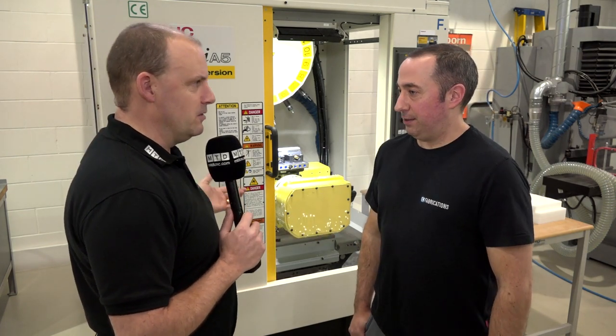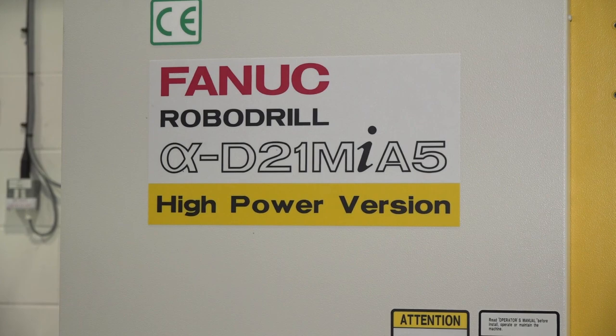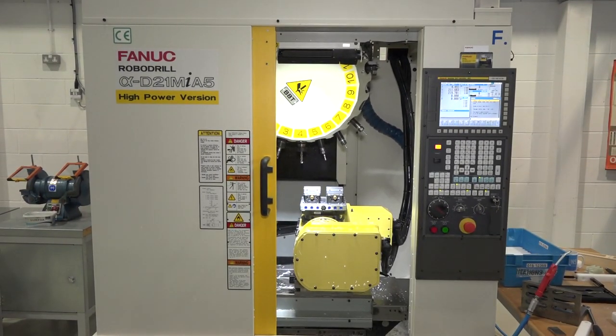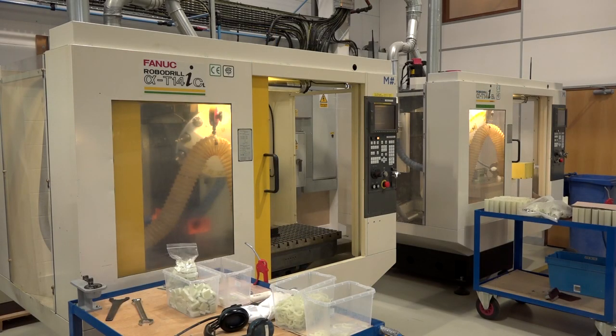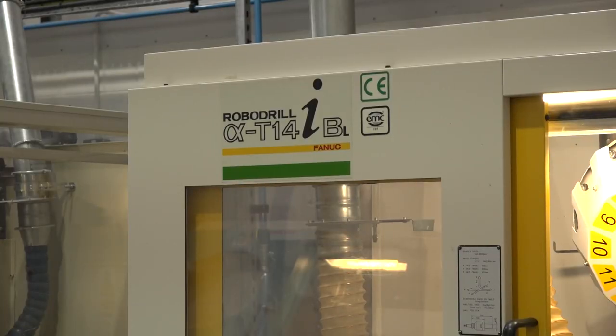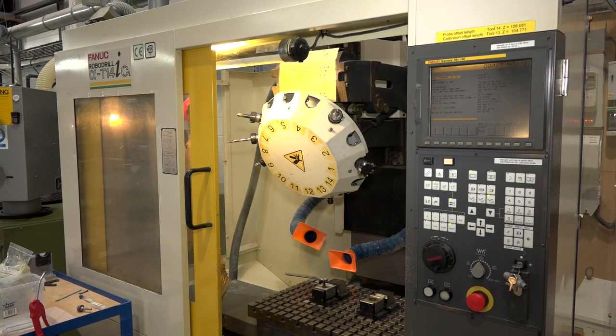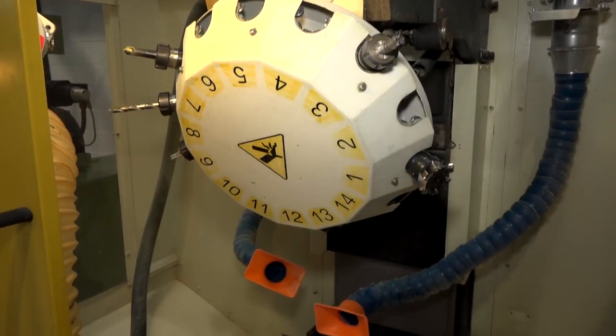I wanted to ask you about some of the machines in the machine shop, primarily this new piece of technology here that you got from FANUC — the five-axis machine. But it's not the first FANUC you had; you've got two older machines, quite significantly older. Tell us about those. We've got two previous robo drills — our first one from 2002 with a full four-axis unit — been fantastic. We then put another one in which we bought used.